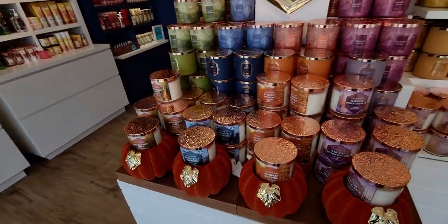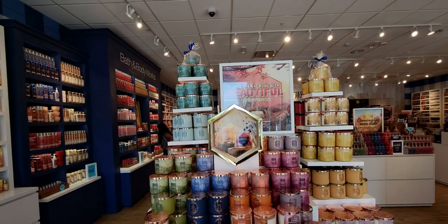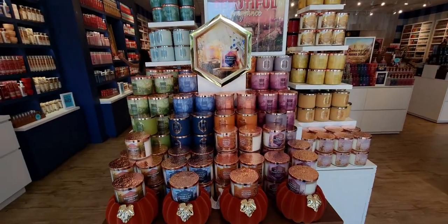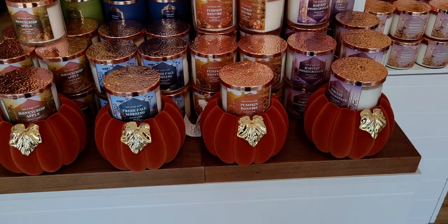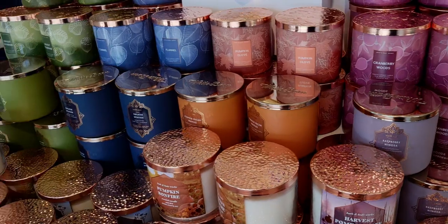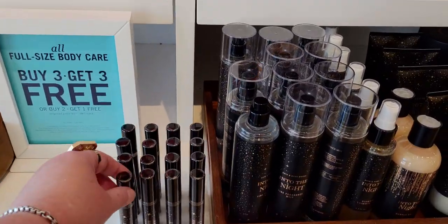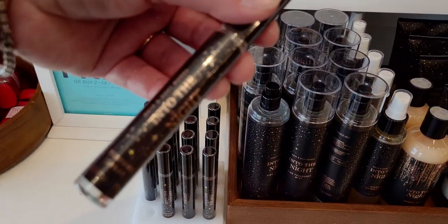Of course I had to stop and look at these gorgeous flocked pumpkins. I love them so much, they're so pretty. Again, I have the green one and I do want to collect them all. You will see them in an upcoming video later today — my flocked pumpkin on my shelf where I do my videos.